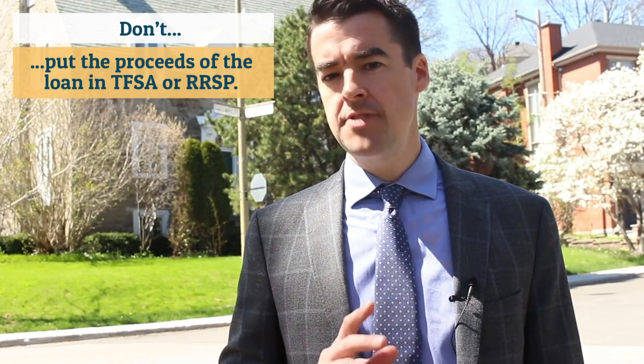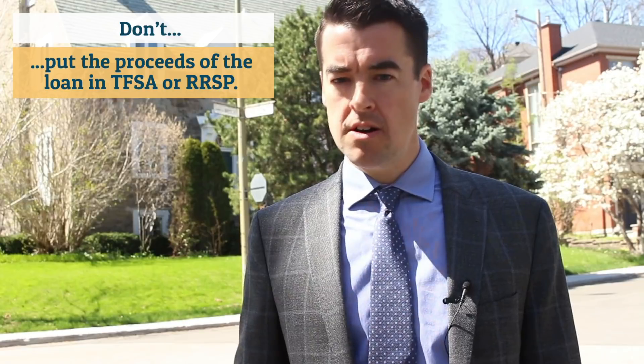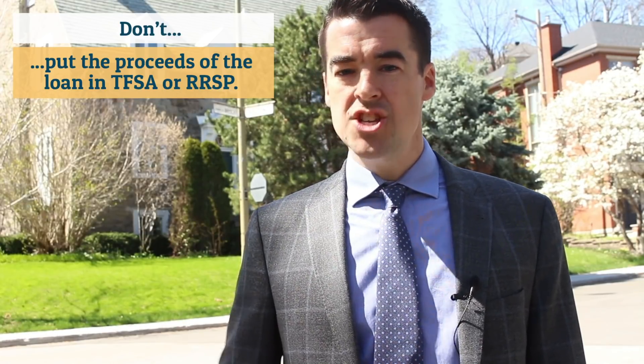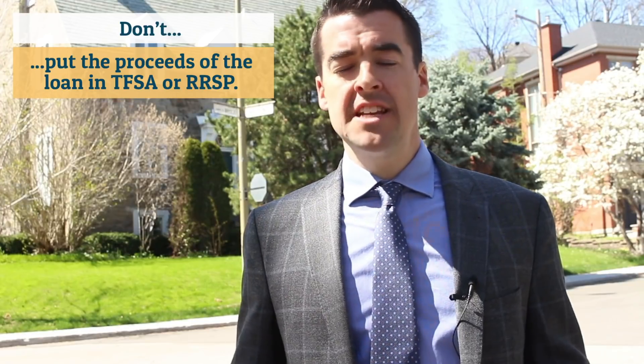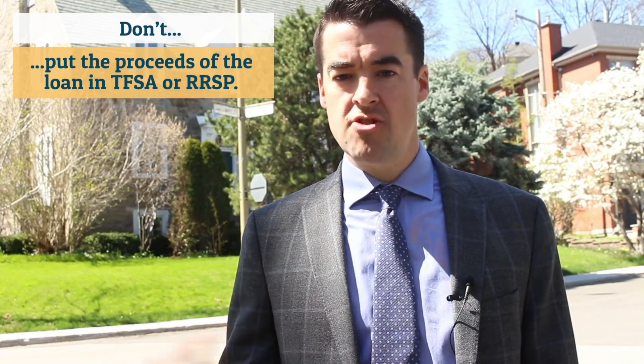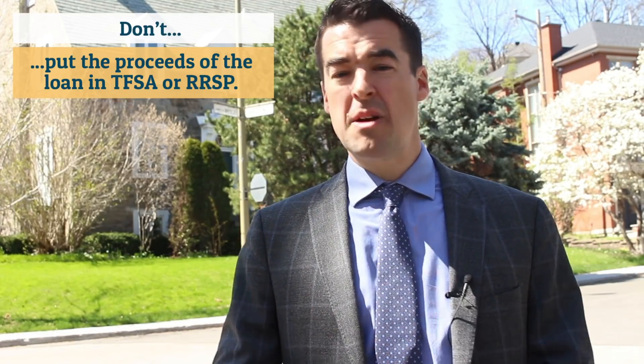There are a few more caveats to doing this, and it's important that you go into it eyes wide open. Here they are. Number one: don't put the proceeds of the loan into your TFSA or RRSP. If you do that, you can't deduct the interest from your income on your tax return. I'm generally not in favor of borrowing to invest in your RRSP or TFSAs, no matter what the banks say.